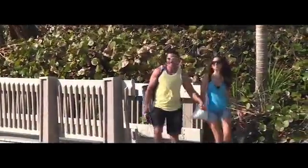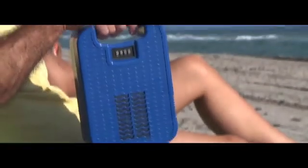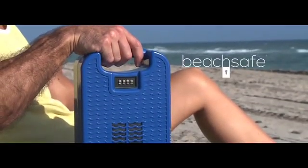Hitting the beach or pool for the day is always a great idea, but how do you keep your valuables safe? Don't have your day ruined by thieves, unpredictable weather, or a dead phone. Add BeachSafe to your day trip gear and put the fun back into time spent in the sun.